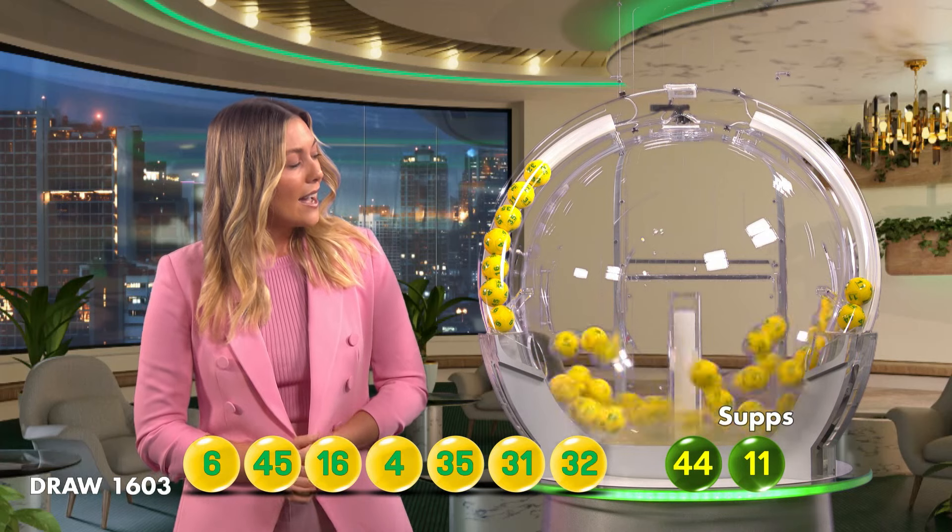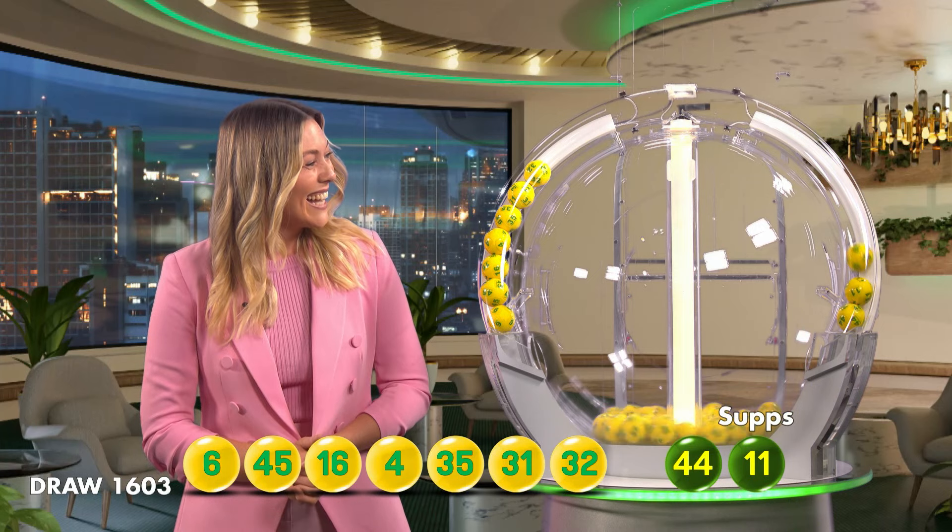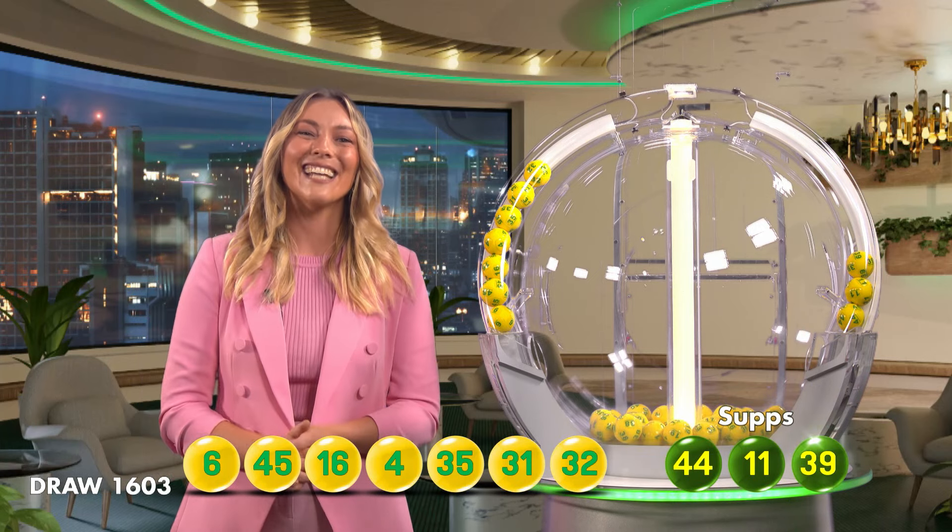11. And last out of the barrel, we have 39. Congratulations and good night.